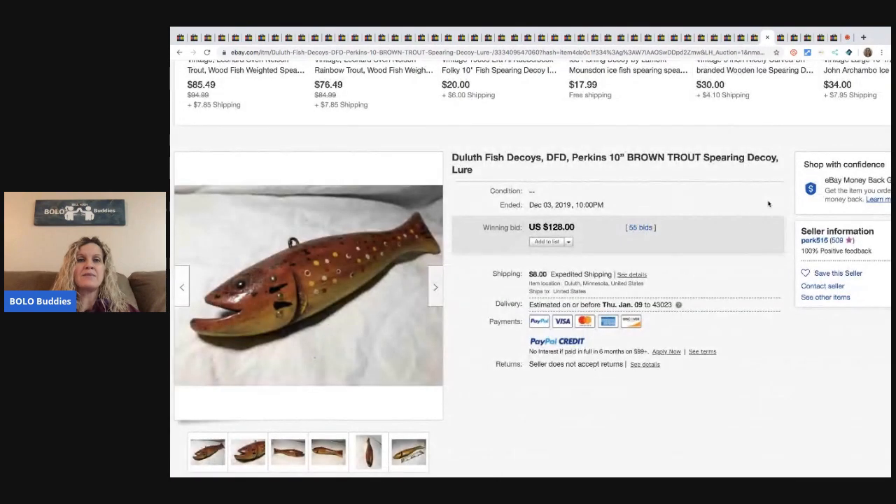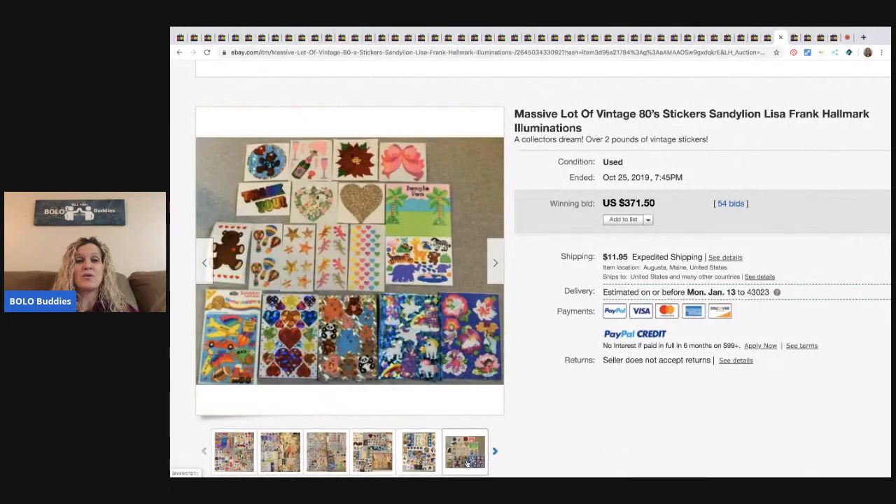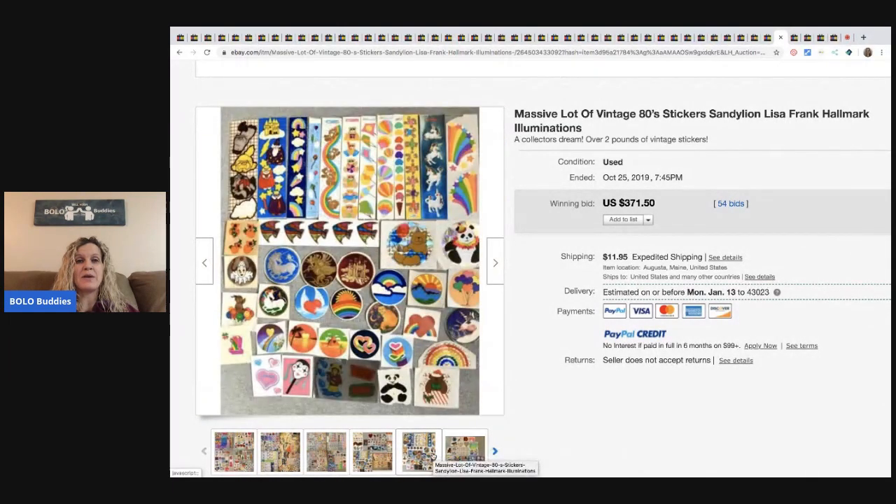The next item is this fish decoy — sold for $128 with 55 bids. These Sandy Lion lot of eighties stickers sold for $371.50 with 54 bids and the buyer paid shipping.